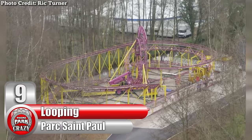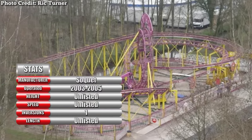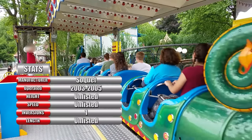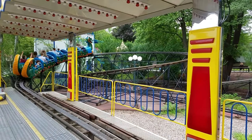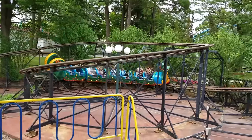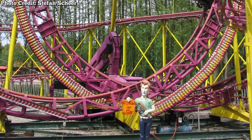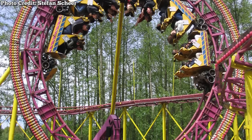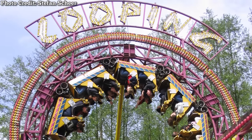Number 9: Looping at France's Parc Saint Paul, made by French manufacturer Soquet. This is one coaster that the park would undoubtedly like to forget about. Powered coasters usually use contacts on the rails to send electricity to a motor on the ride vehicle, allowing a more compact layout. One French company named Soquet decided to take the powered coaster to a whole other level, daring enough to add a vertical loop — and a rather tight one at that.